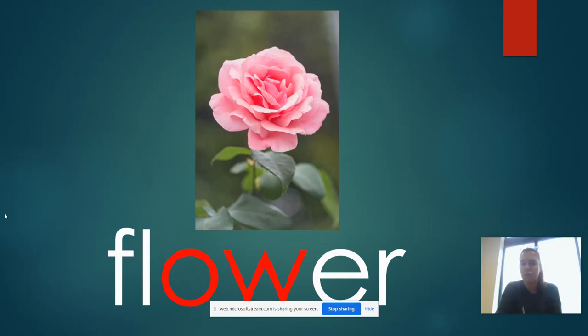And what is this a picture of? Can you say the word and hear our 'ow' sound for today? It's flower, flower — OW.